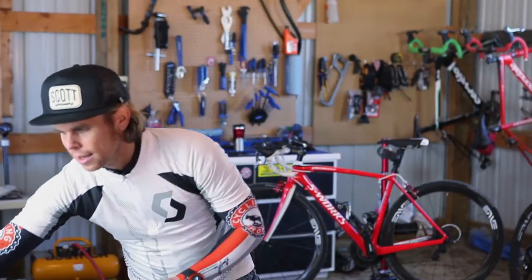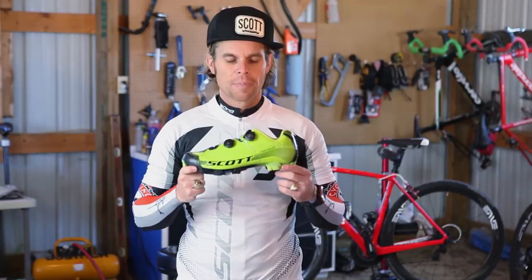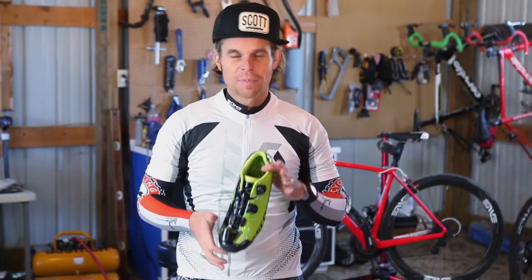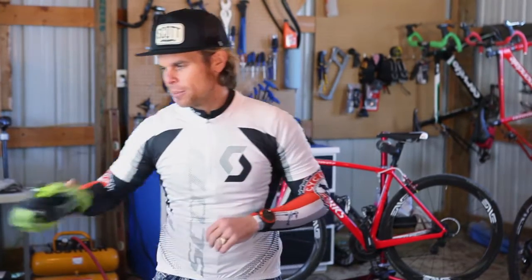I just did a review on these Scott Premium shoes — check it out. These shoes are absolutely stellar. I've got all the cool colors for Scott and I'm really stoked about that.